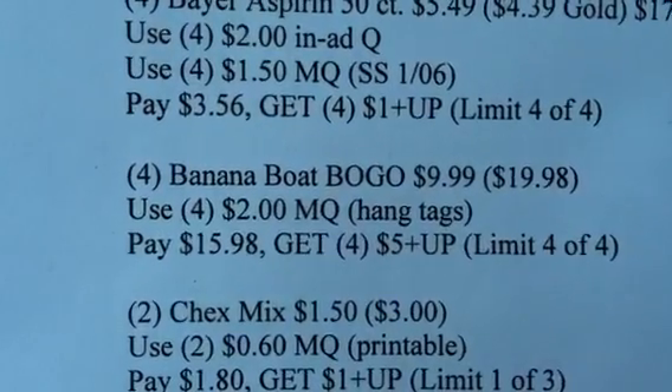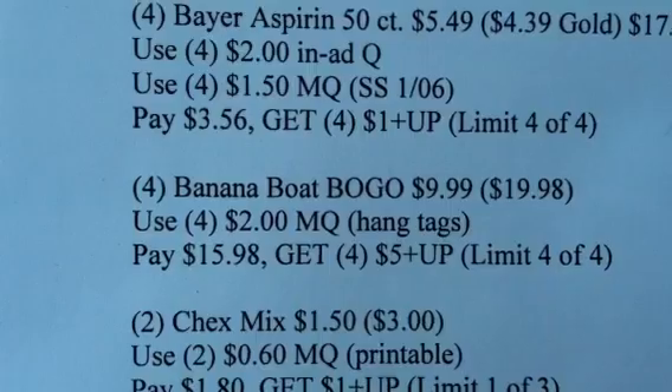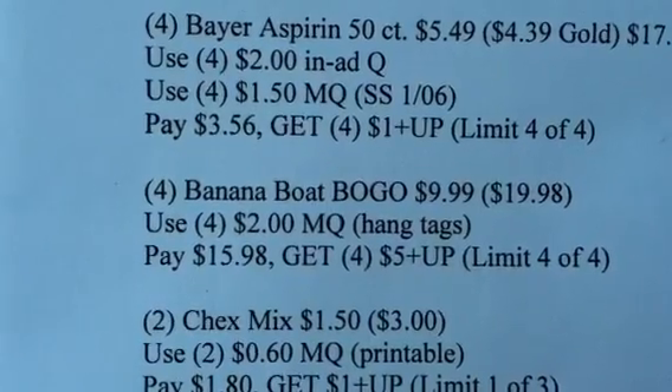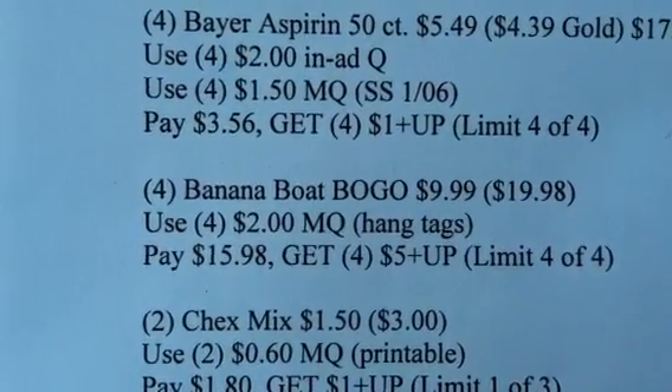I just wanted to come on and make that correction in case you guys didn't realize what I did. The deal does work because I just did it and I did get four $5 Plus Ups back. Thanks for watching and happy shopping, happy savings, bye!